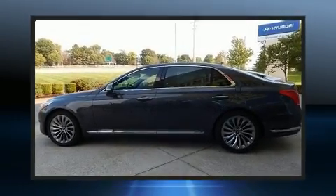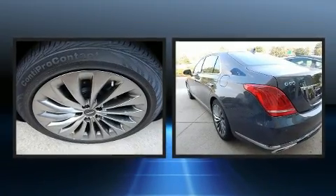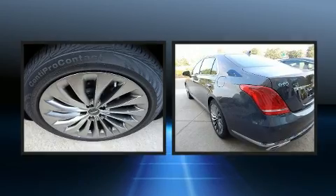Step into the 2017 Genesis G90. Under the hood you'll find an eight-cylinder engine with more than 400 horsepower, and all-wheel drive keeps this model firmly attached to the road surface.